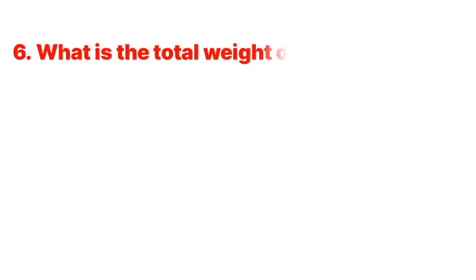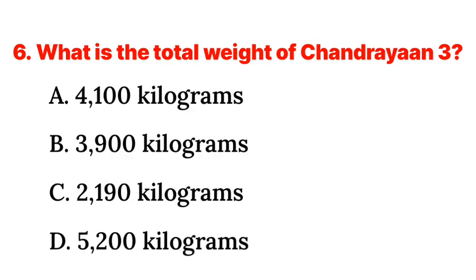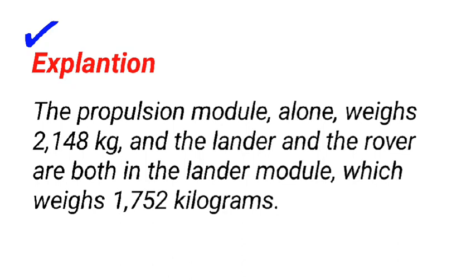Question 6: What is the total weight of Chandrayaan-3? a. 4,100 kilograms, b. 3,900 kilograms, c. 2,190 kilograms, d. 5,200 kilograms. Answer: b. 3,900 kilograms. The propulsion module alone weighs 2,148 kilograms and the lander and the rover are both in the lander module which weighs 1,752 kilograms.